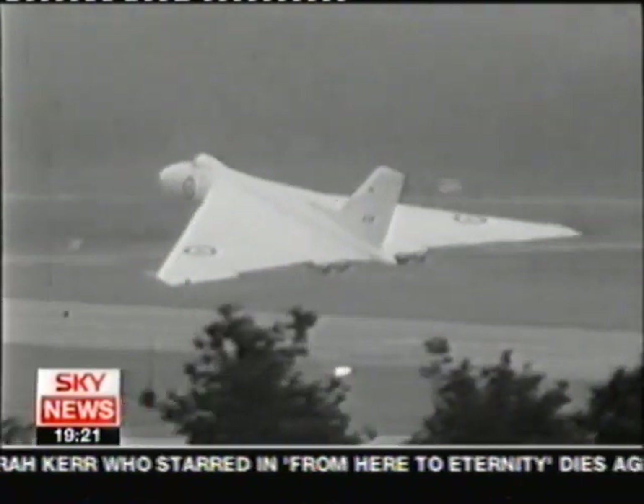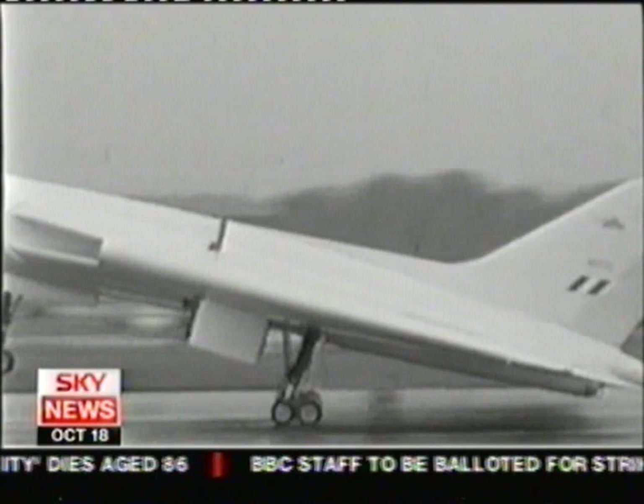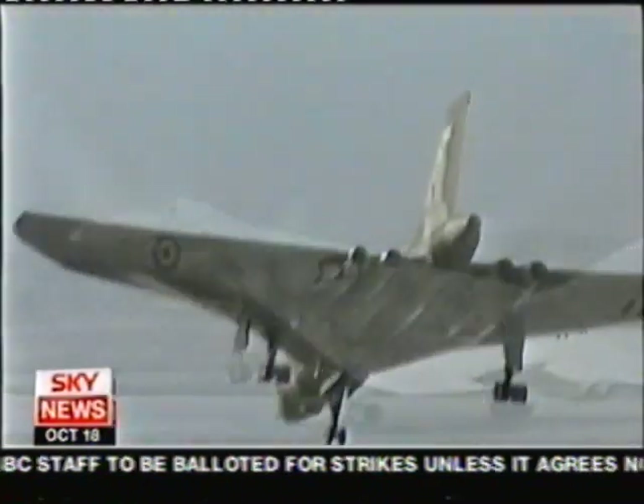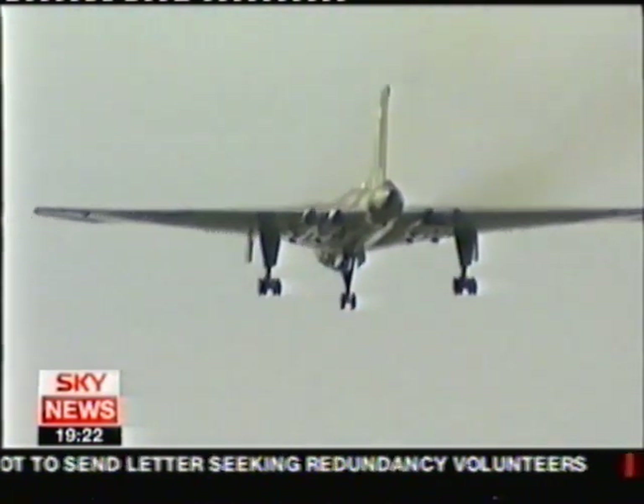Back in the 60s, the V-bombers carried Britain's nuclear weapons. Most were scrapped when the deterrent role passed to the Royal Navy. It's taken nearly £6 million — half from the lottery, half from donations — to get one airborne again.